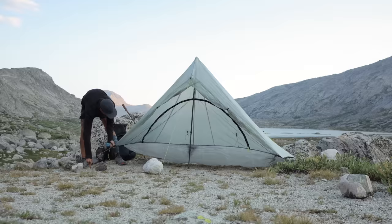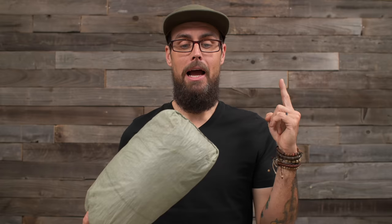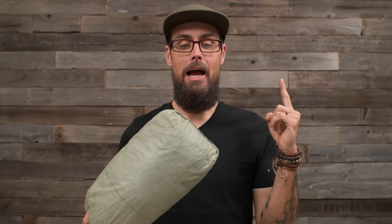Now, after three years and using this thing all around the world — from domestic and international bikepacking trips to a through hike of the Continental Divide Trail and a ton of various backpacking trips — I think I'm finally ready to give my final thoughts. Z-Packs did not sponsor this video, they don't sponsor me, and I bought this tent at full price back in 2020.